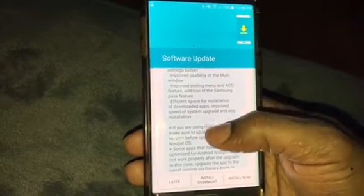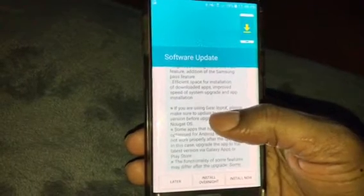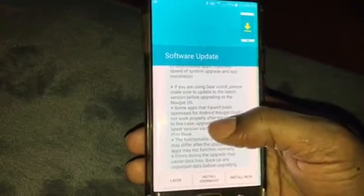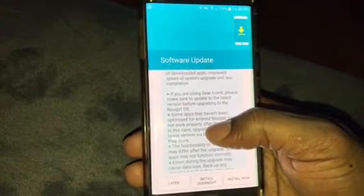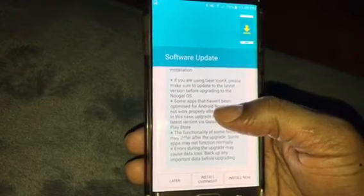Efficient space for installation of downloaded apps, improved speed of system upgrades and app installations. If you're using Gear Icon X, please make sure to update to the latest version before you upgrade.